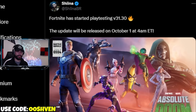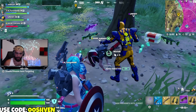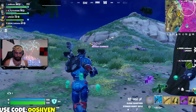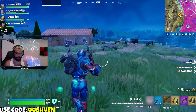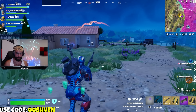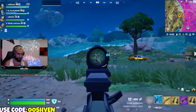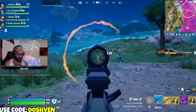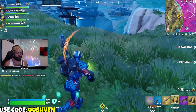Fortnite has now started playtesting V31.30, which won't be released until October 1st — the Halloween vibes month. This means Fortnite is making sure everything is ready to go for October 1st, so be prepared for new update vibes coming through.